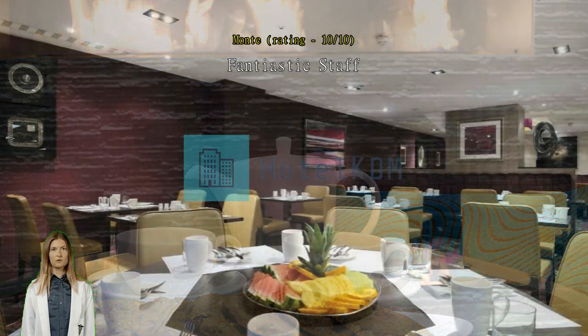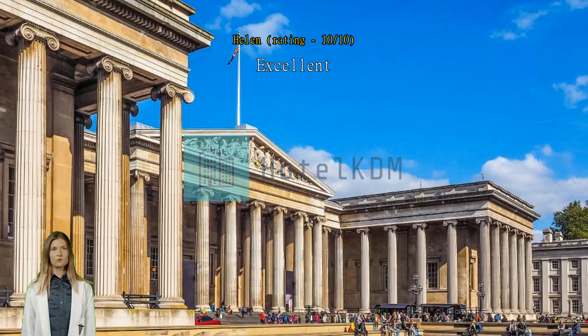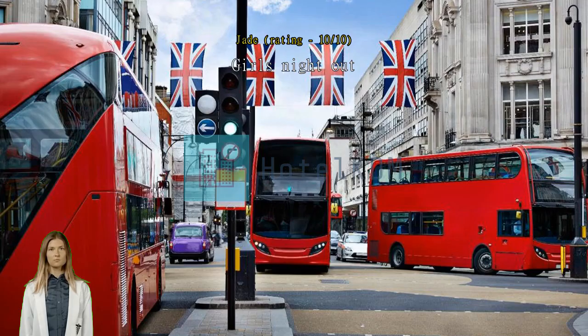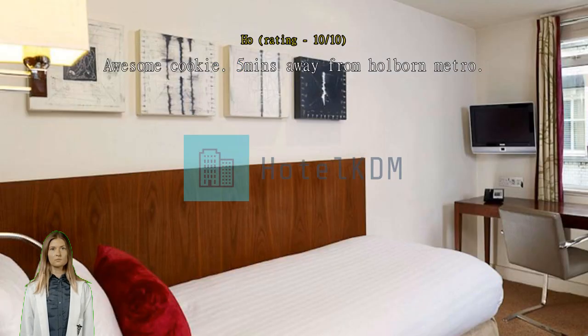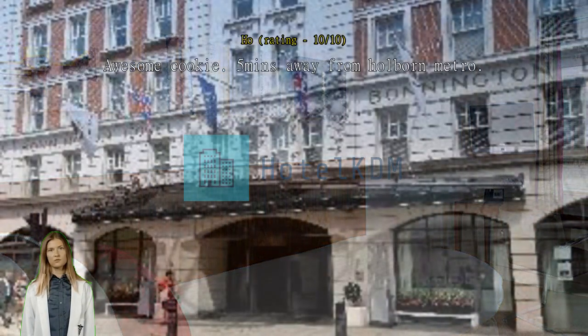Excellent and enjoyable stay. Girls night out — brilliant. Awesome cookie. Five minutes away from Holborn Metro. Check-in at 10pm was made awesome with the complimentary welcome cookie and staff attitude. The stay was very comfortable with the upgrade to level 3. Prior to our arrival we were still afraid due to the reviews read, however we were very happy with our stay at DoubleTree, West End.